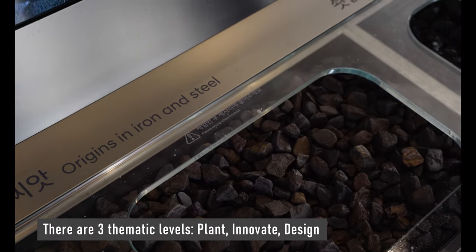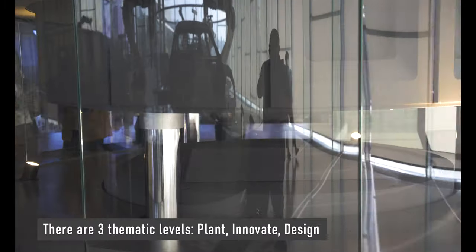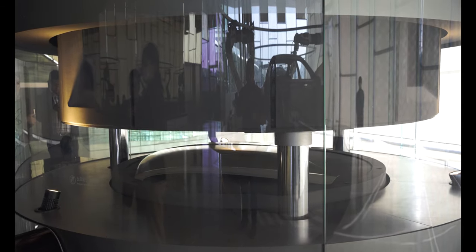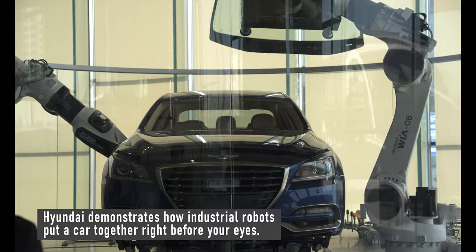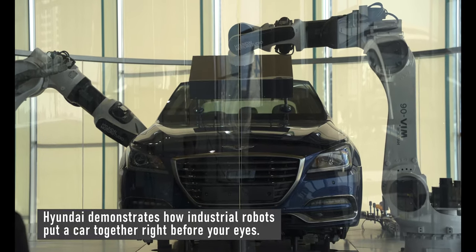The exhibit has three thematic levels. The first one shows how Hyundai cars are made, starting with the most basic ingredient: steel. Hyundai happens to make their own steel. From there, visitors can see industrial robots put vehicles together and perform a classical ballet every hour as a sort of break.